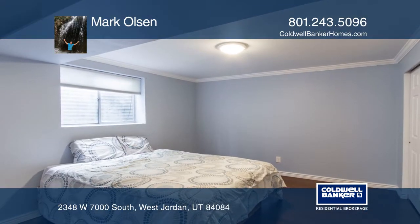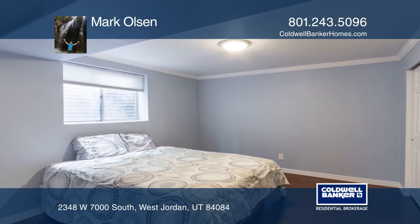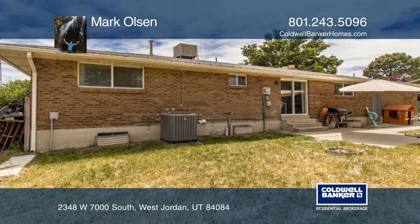This home is centrally located for schools, shopping, and freeway access, along with a golf course and parks nearby.